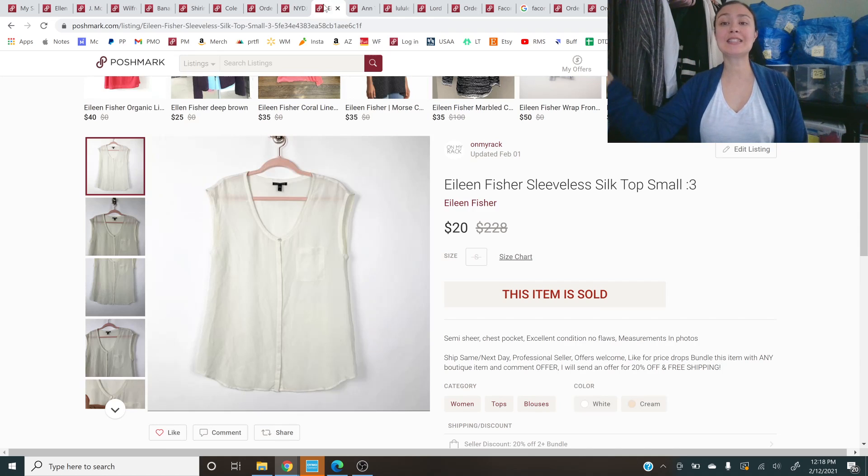Next up is Eileen Fisher — a sleeveless silk tank top in size small. Obviously it has a high retail value and Eileen Fisher is still a great seller for me. I only got $20 for this silk top, but I'm okay with that. On the smaller sizes of this particular brand it doesn't do as well — I do prefer the larger sizes. But I'll sell a size-small silk Eileen Fisher top for $20 all day long.